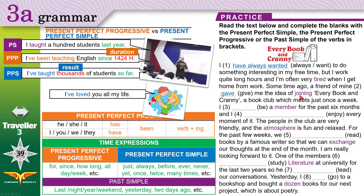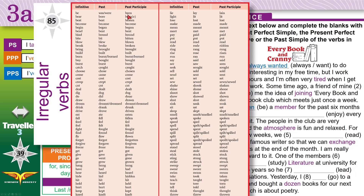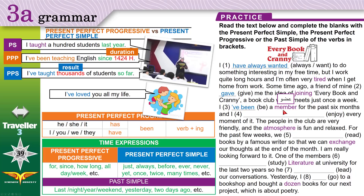Every Book and Cranny is the name of a book club that meets once a week. 'I be a member for the past six months.' 'Be' is a stative verb, and we have 'for' — so we use present perfect simple: 'I've been a member of this club for the past six months.' For the next blank — 'I enjoy every moment of it' — you can use either 'I've enjoyed' or 'I've been enjoying', because it started in the past and continues into the present. Both are correct.